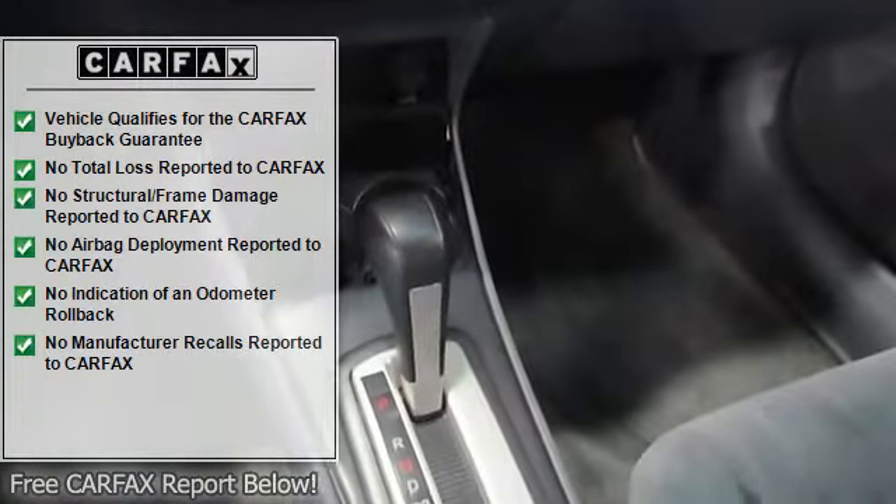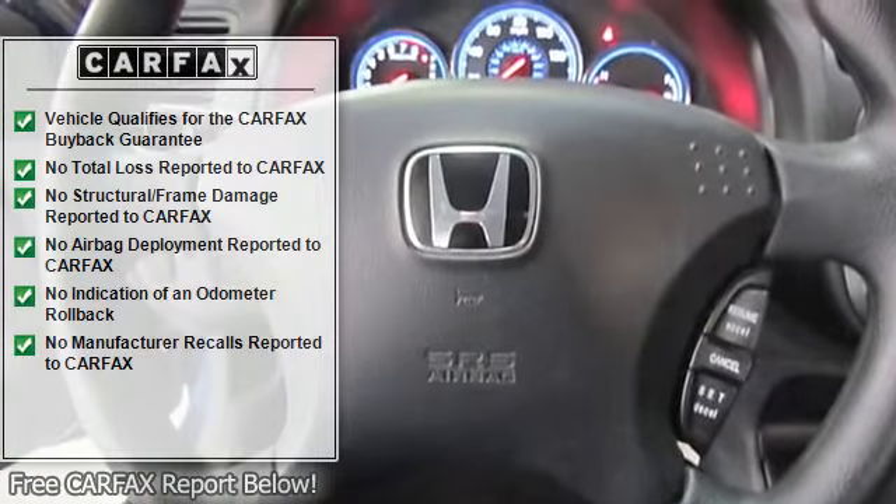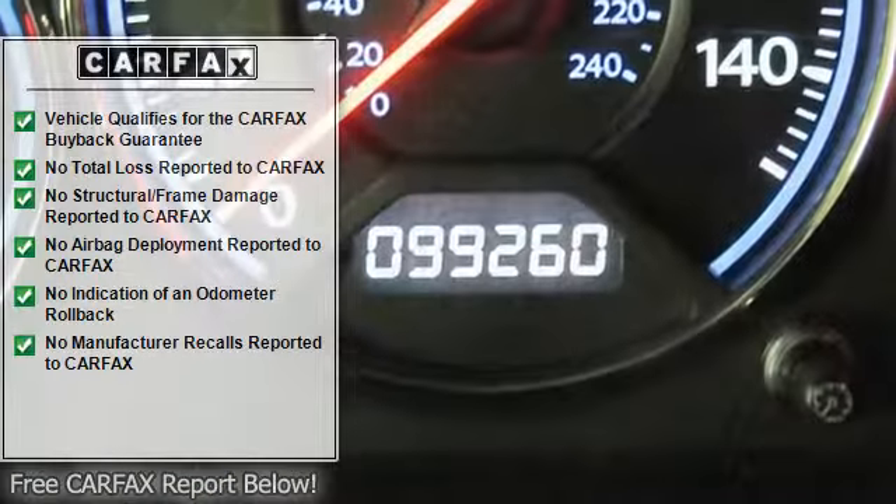15-inch steel wheels with full covers, 4-speed automatic transmission with lockup torque converter, front wheel drive, chrome trunk garnish, body-color bumpers.